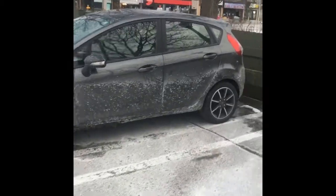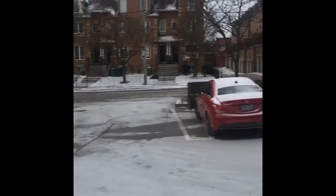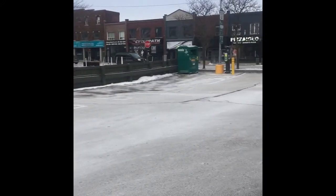So my question for you is: do you have anything like this in your country? A Green Pea?